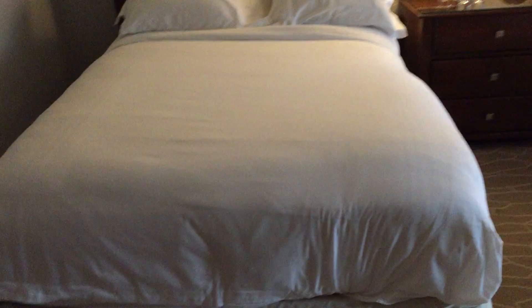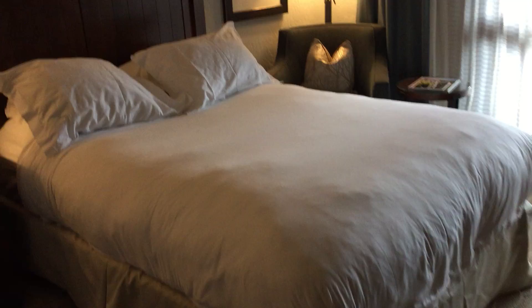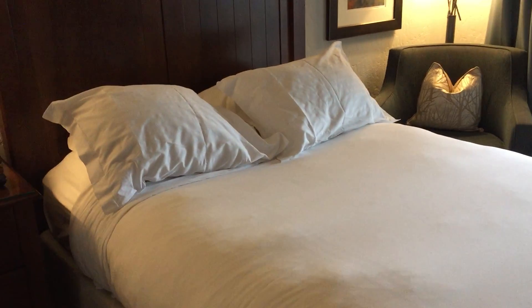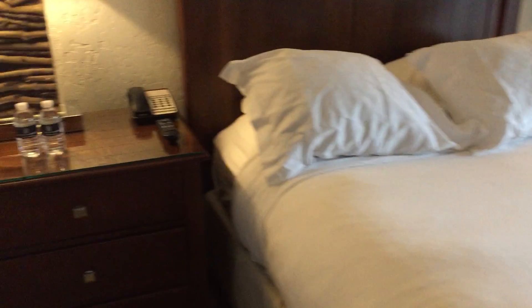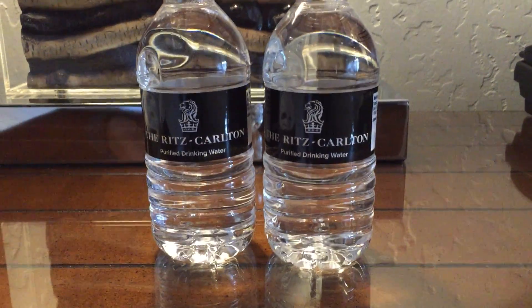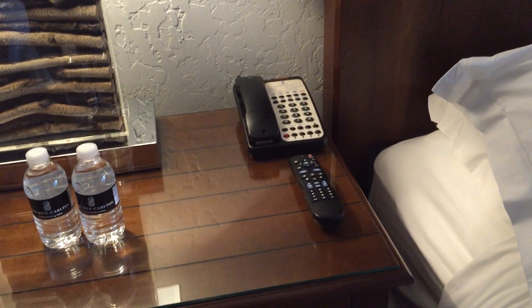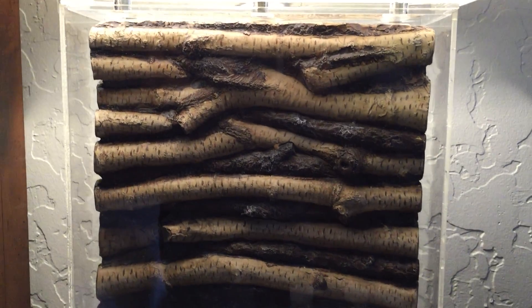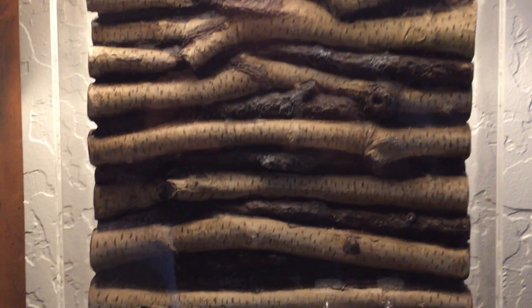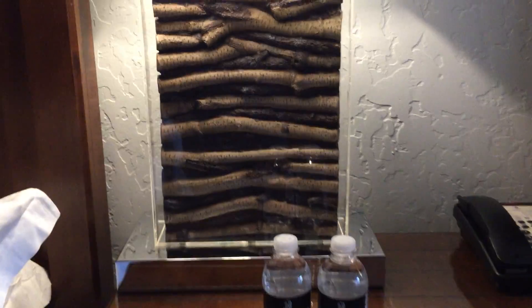The beds look comfy — I haven't slept in them yet. They appear to have nice heavy duvets, which is appropriate for a ski resort location. There's more complimentary water and a phone by the bed. This lamp is kind of cool — it has a birch branch theme. It's pretty.